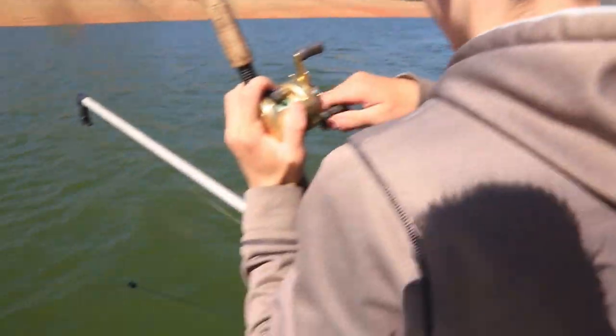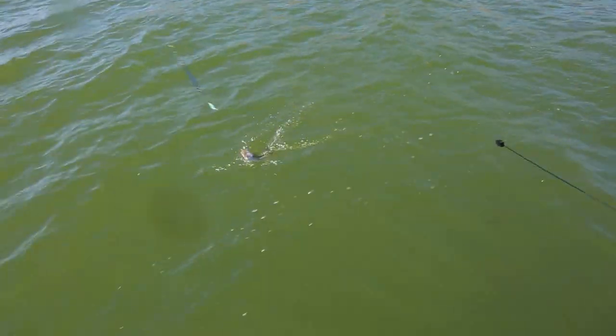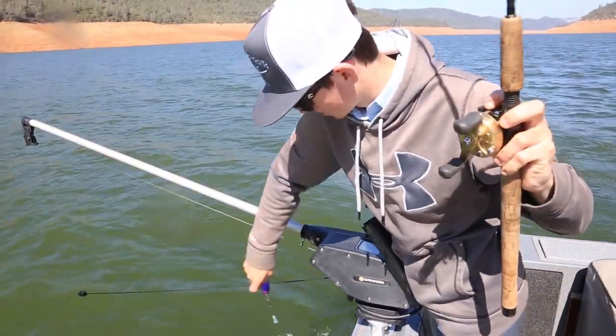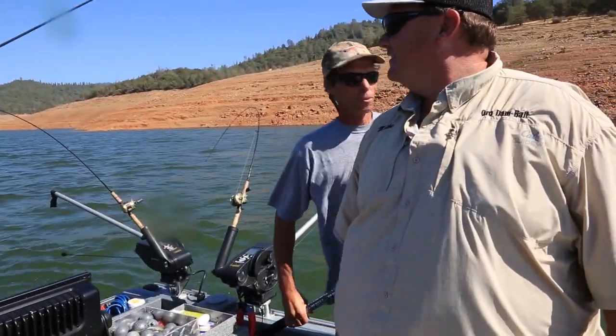You got a bass for me? Is that what you got? Green carp! Dude, you got a bass! You made me get a net for a bass? Look at that — even they like those green hoochies! New bass bait, bro.